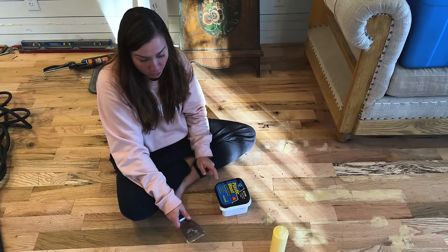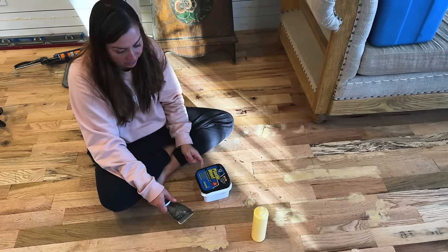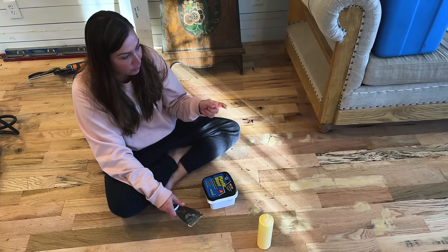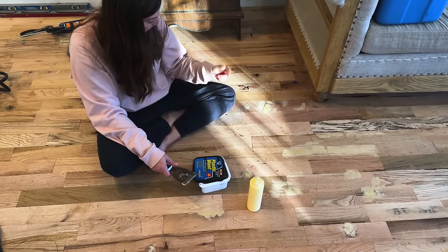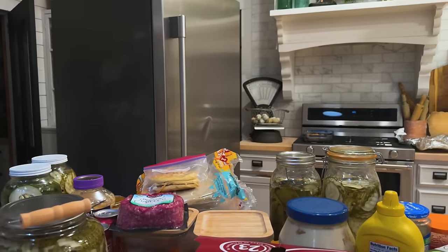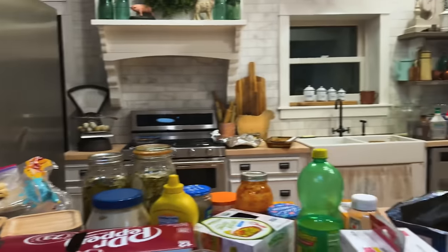This is a long process — not quite as long as installing the flooring but it's tedious. You keep working at it and then you go back because you think you've missed things. It's six o'clock. We have to start setting up for our live stream in an hour and a half and our kitchen is blown up.